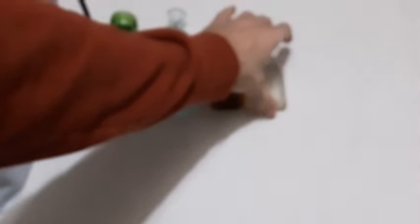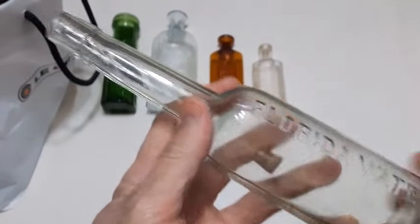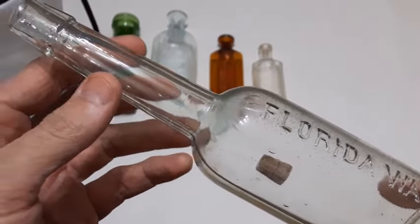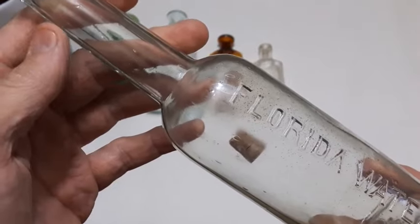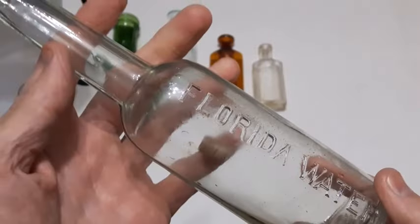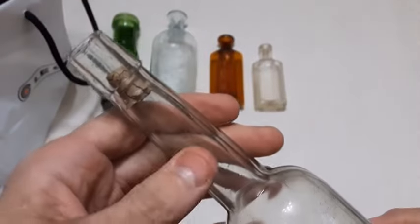What else we got here — there's a big one. Florida Water, blown in a mold with a tooled lip, and that is going to be a unisex cologne. It was introduced in 1808 and this bottle is probably the 1890s or early 1900s. Look — big cork still in there, stuck up in there. Unisex cologne, nice big bottle with a big long neck on it, and it survived.